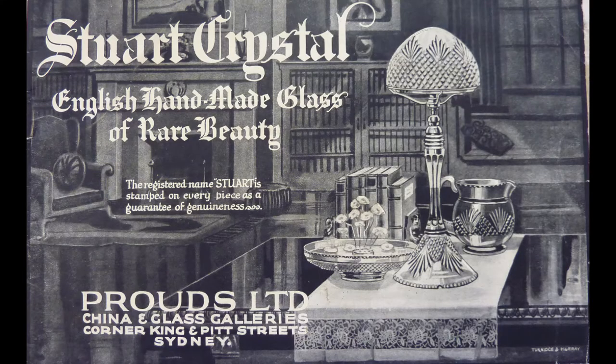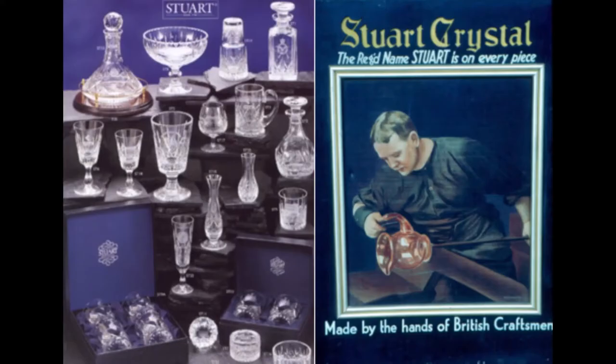So come with me, let's go and have a look. Stuart Crystal — English handmade glass of rare beauty. That was their main product: tableware, including glassware, water sets and tumblers.